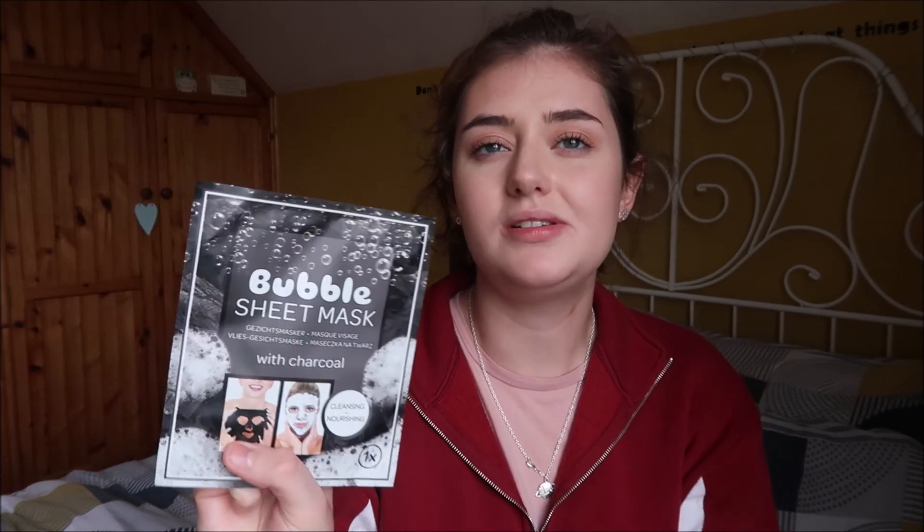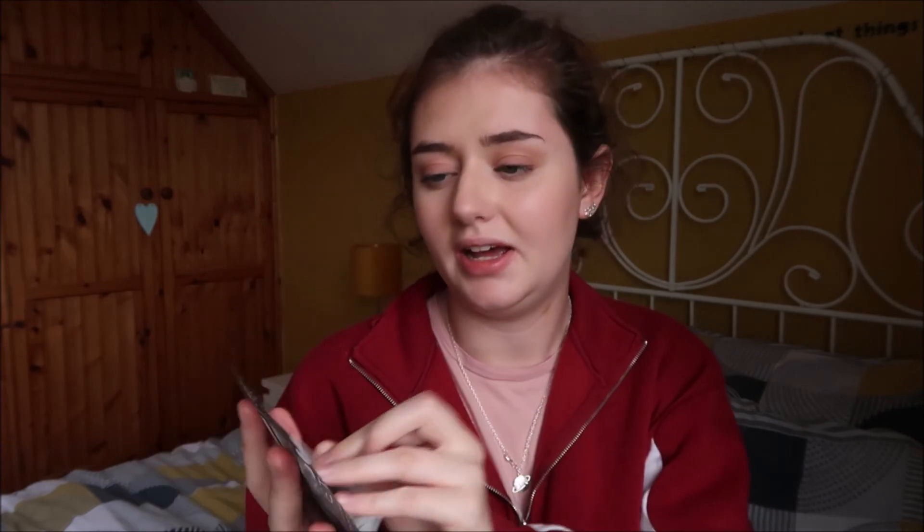I also received two sheet face masks. The first is a Bubble Sheet Mask with charcoal — it actually bubbles up. I've used a similar style before and really liked it. The second is by The Mask Doctor — a Moisturizing Seaweed Face Sheet Mask. Interestingly, one has a brand name and the other has no brand on it at all.